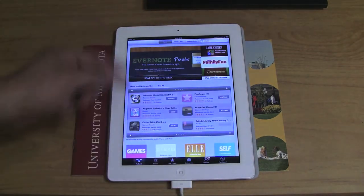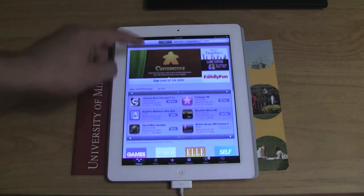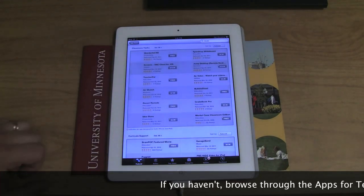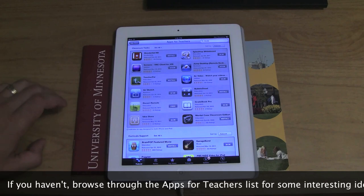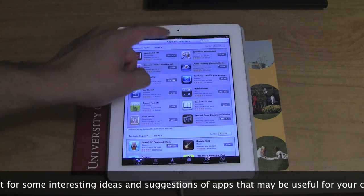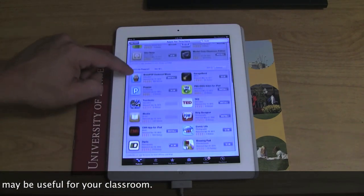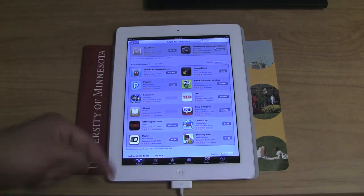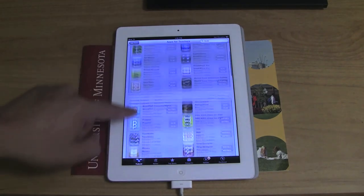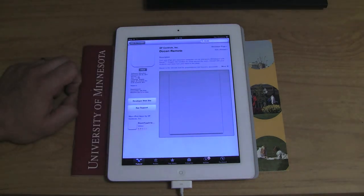In the Featured section, you'll be able to see things like App of the Week, some new and newsworthy apps — those change pretty much on a daily basis. Some staff favorites and some lists, like the one I'm clicking right there: Apps for Teachers. That's a list that had Classroom, Curriculum, and other types of apps helpful for a teacher. When I went in there, I found really high-rated apps that I had no idea about before. That's one of the benefits of the App Store.